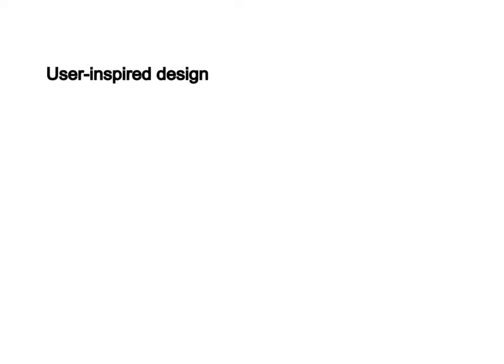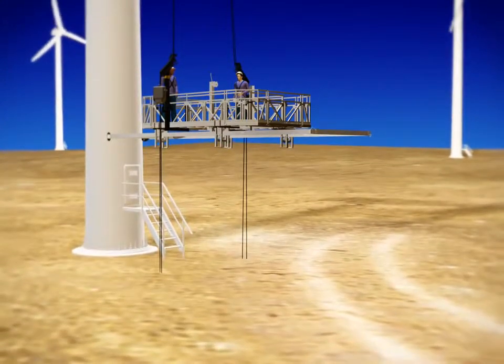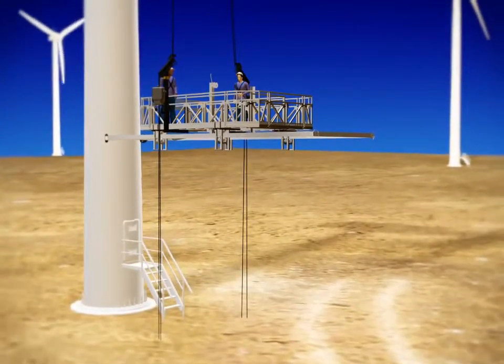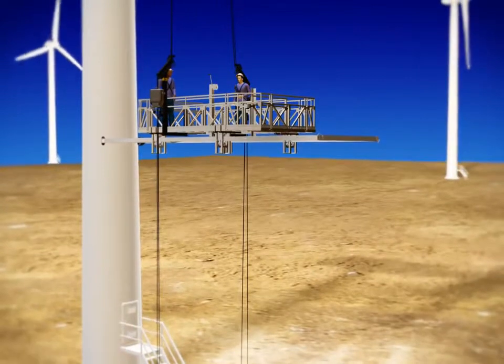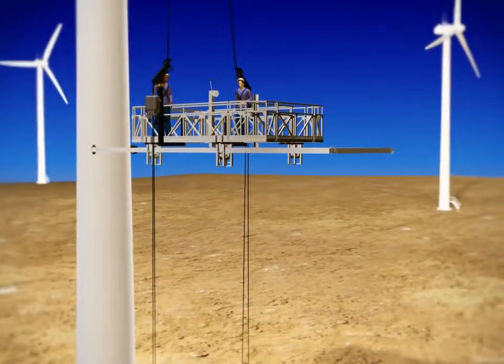From a single point inspection system to a 360 degree access platform, Spyder's blade access platform solutions eliminate the need for expensive cranes and enable faster, safer, and more cost effective maintenance events.